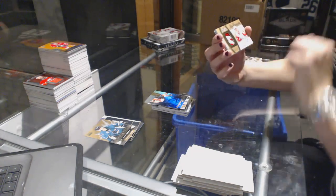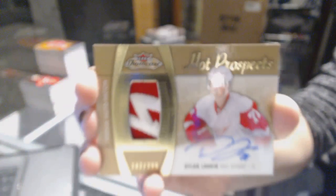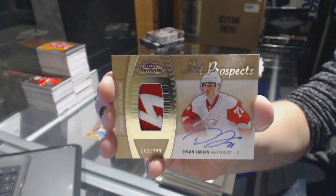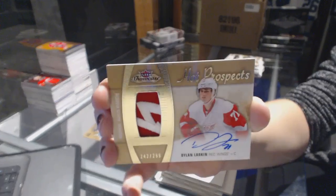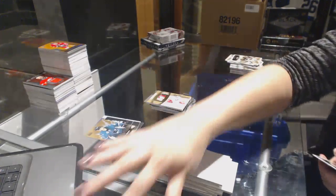We've got a rookie patch auto numbered to 299 for the Detroit Red Wings Dylan Larkin. Dylan Larkin for the Detroit Red Wings — there we go.